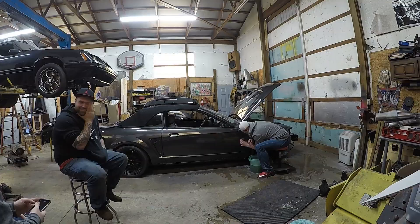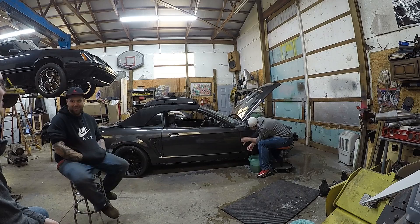Good morning YouTube viewers. For today we're going to be headed over to John's garage and he's going to be wet sanding his Terminator Cobra. It's currently 8:48 in the morning and I'm going to set you up on the time-lapse and we're going to head on over there — a little short trip.